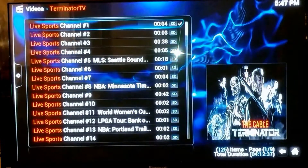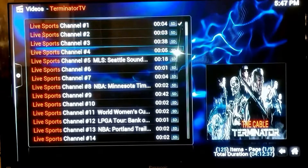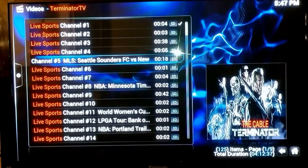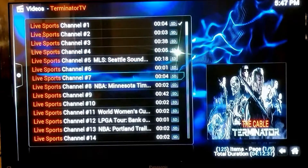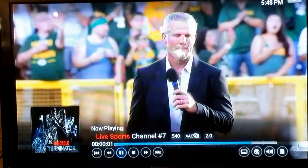Basically it's two devices for $20 a month, and you're getting all your NBA, your March Madness, college football, college basketball, Major League Baseball, Major League Soccer. We can show you that even — it's on right now, Major League Soccer.